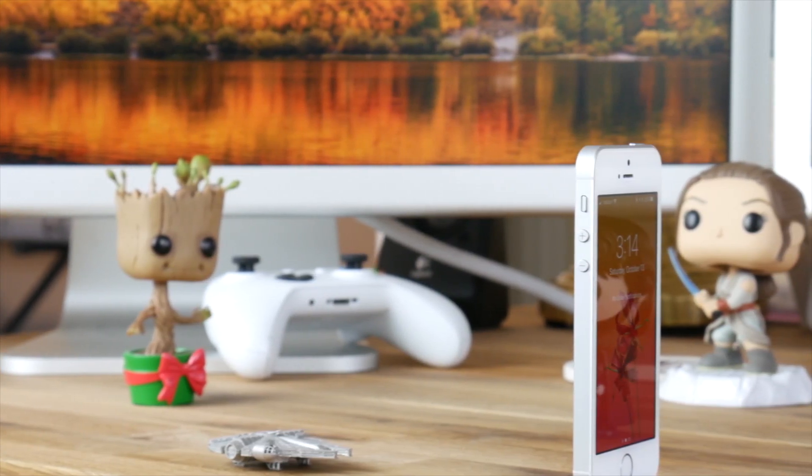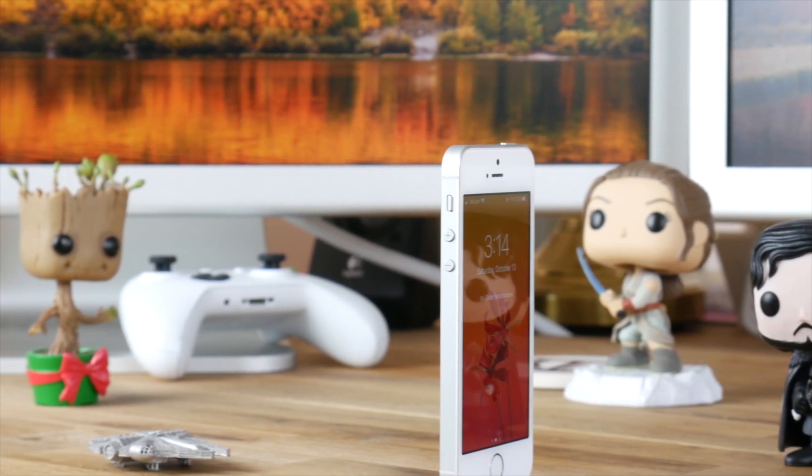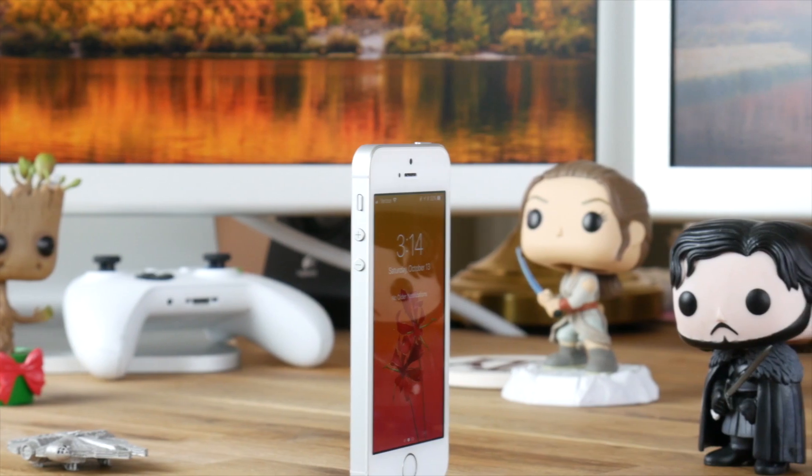Regarding durability, I dropped the phone many times and had no issues. The metal case is very durable and much stronger than anything with a glass or plastic case.